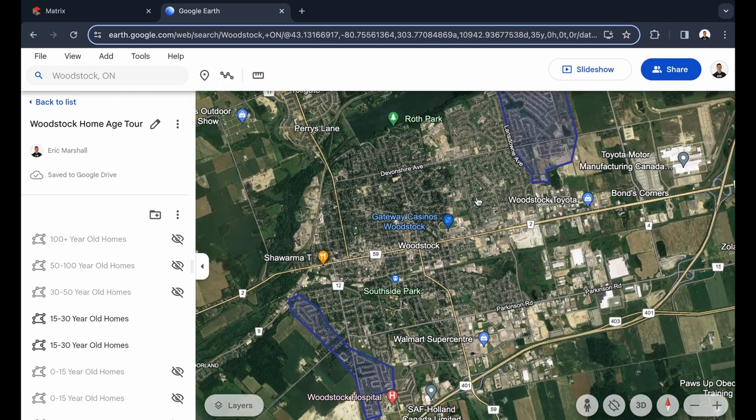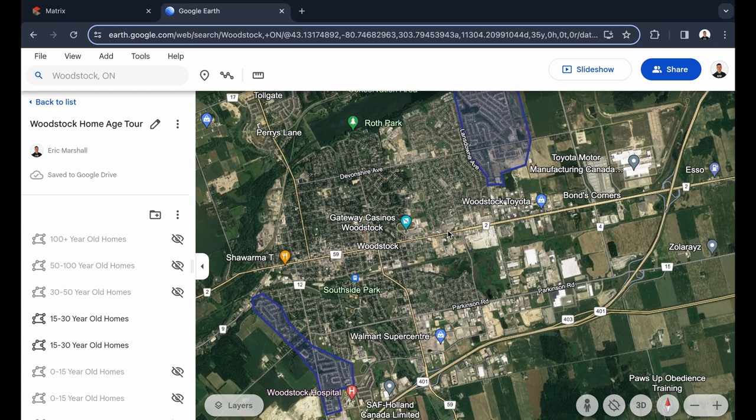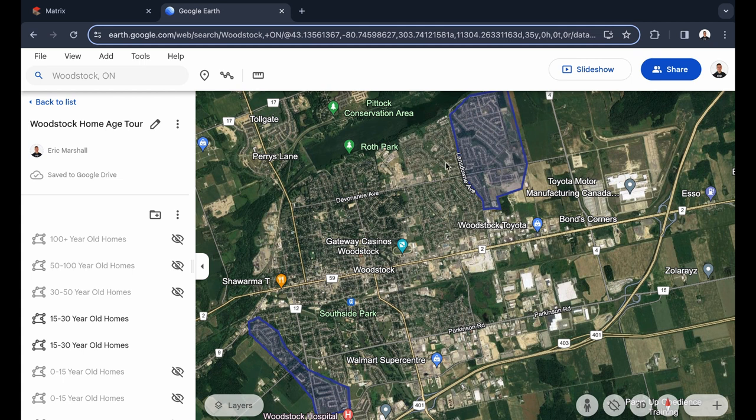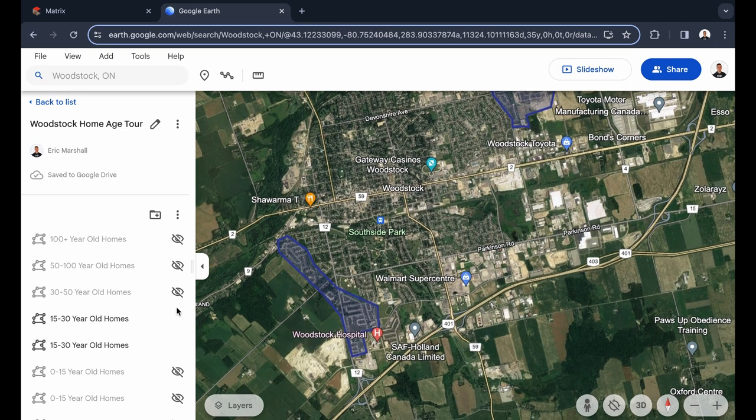We've got a couple of areas for the 15 to 30-year-old homes, getting into those mid-90s and early 2000s builds. You're looking at raised bungalows and two-story homes with very open-concept living areas — most of the living is on the main floor and bedrooms are upstairs. These will be in the 2,000 square foot range, somewhere around high $600s to $700,000. You'll want to be looking in the top corner of the map and close by the hospital.